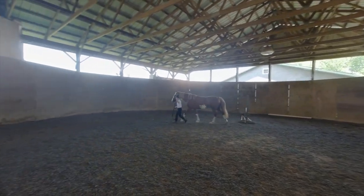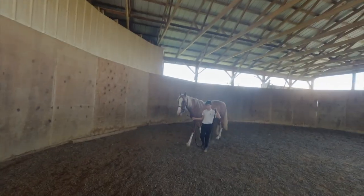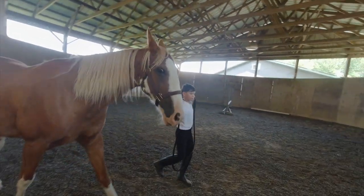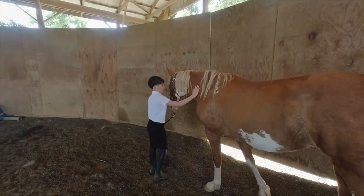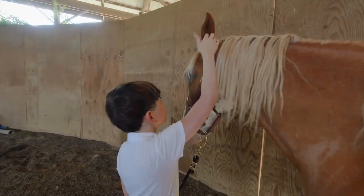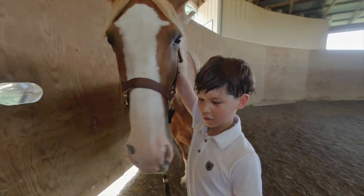Nova is a Tennessee Walker, if you didn't know. Tennessee Walkers can live up to 30 years old. The Tennessee Walker is a breed of gaited horse known for its unique four-beat running walk and flashy movement. It was originally developed in the southern United States for use on farms and plantations.